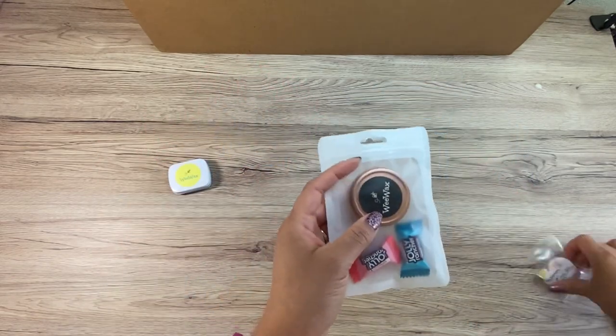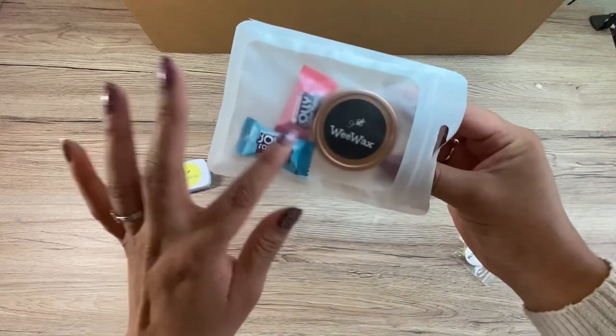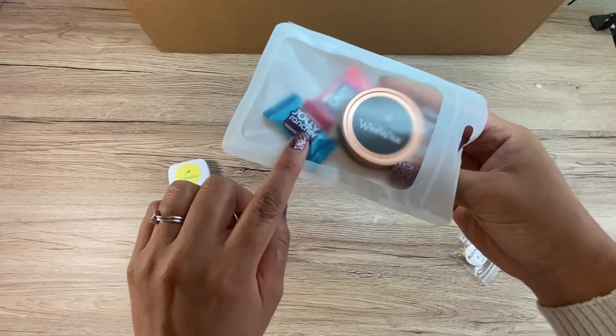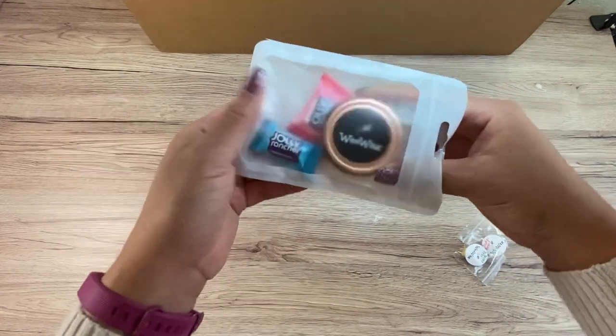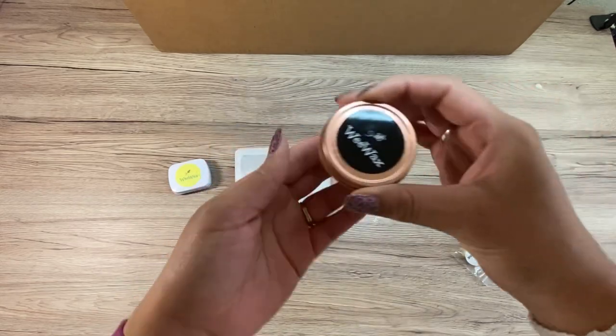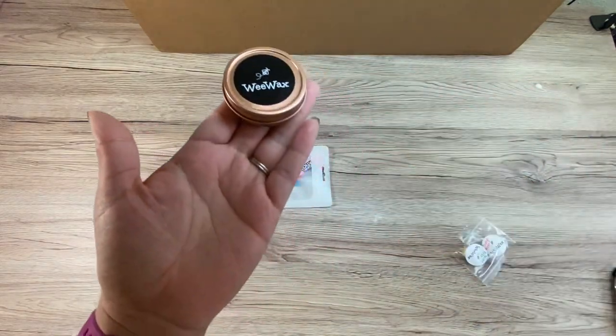She's now using this new packaging. Laura also sends a little bit of candy, and the blue raspberry Jolly Rancher is like my favorite Jolly Rancher flavor ever. What's yours? What's your favorite? So I got one of her new scents because I wanted to see her new packaging.